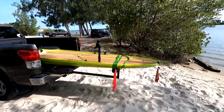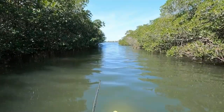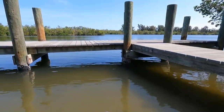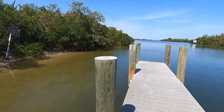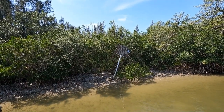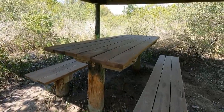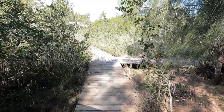The kayak launch at 45th Street isn't bad. It'll accommodate a kayak trailer, so if you've got one you shouldn't have any problem at all. If you go straight across to the east following the main channel, you'll see a park — a nice little park with covered picnic benches where you can pull your kayaks up, have lunch, and stretch your legs.